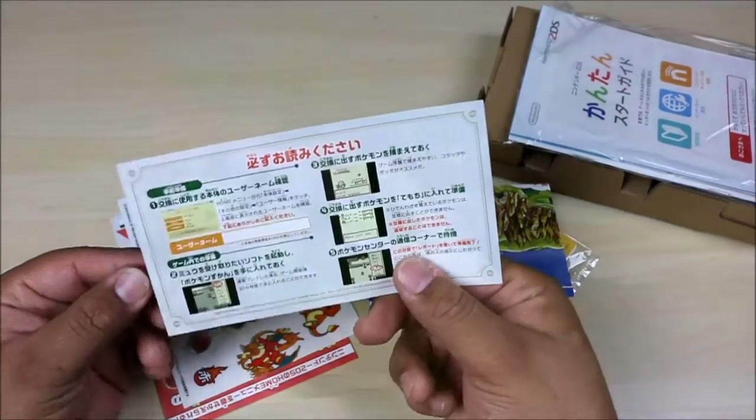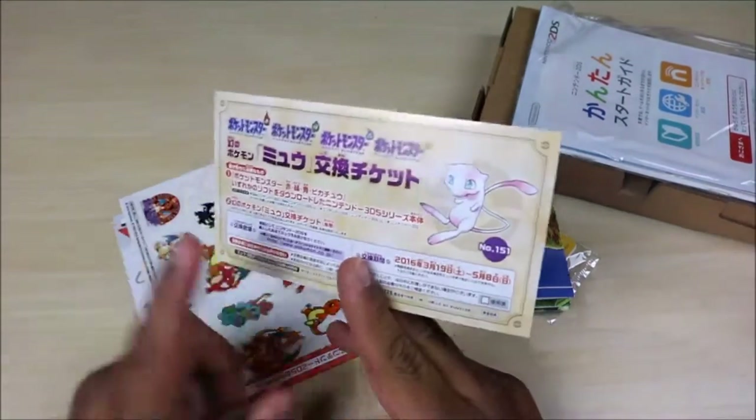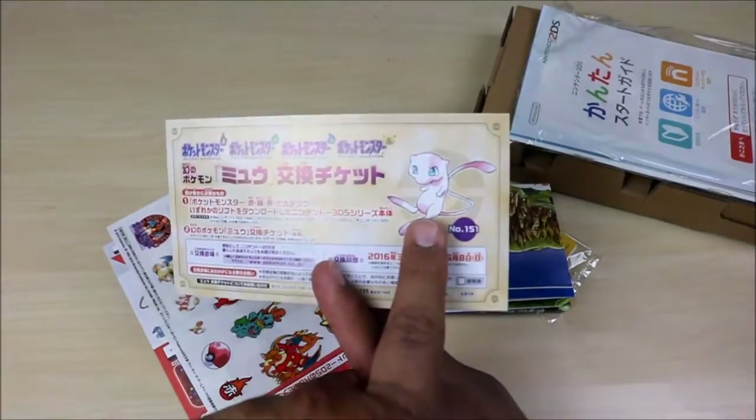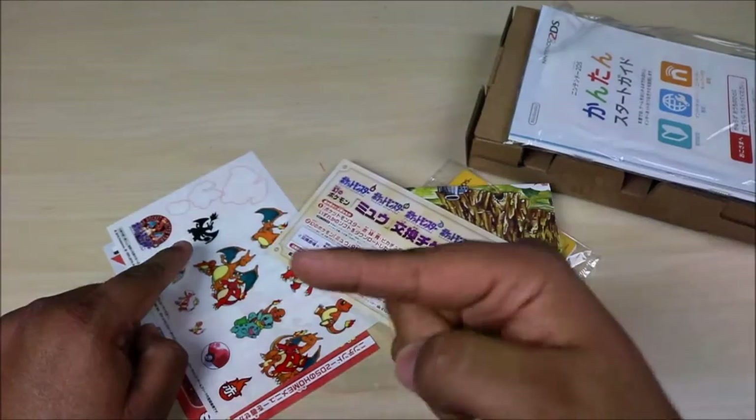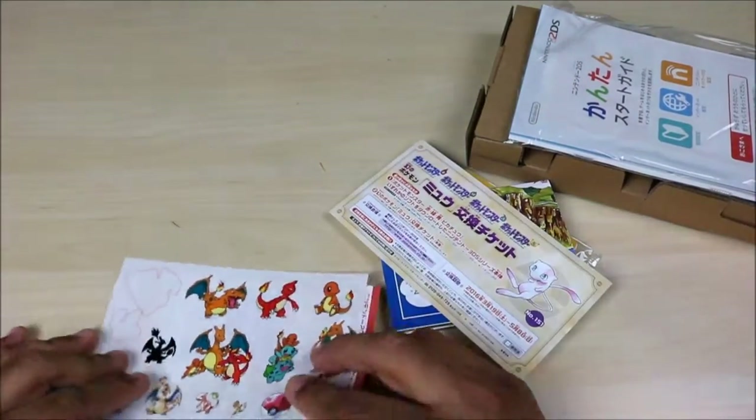So this is a download code for Mew. Sweet! If you guys don't have your level 100 Mew, check out my other videos — I'll leave a link up here. You have a few more days to enter that giveaway, okay you guys?